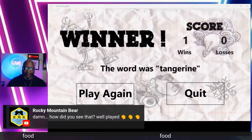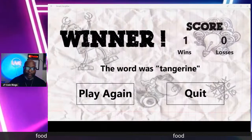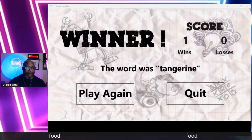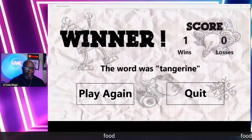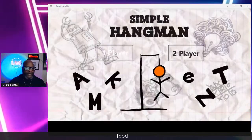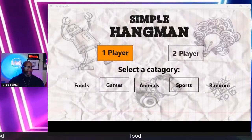Thanks guys, I appreciate you all for being here. We got less than four minutes to play another game — that would get me to the one-hour mark. Let's pick another category. We've got foods, games, animals, sports, and random.